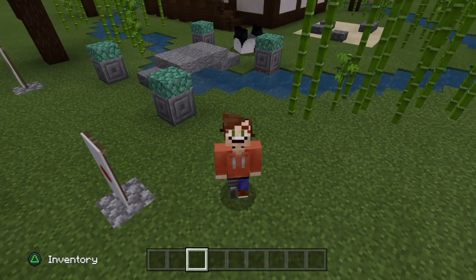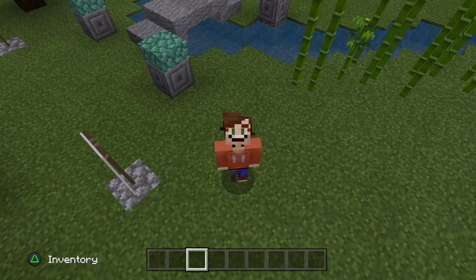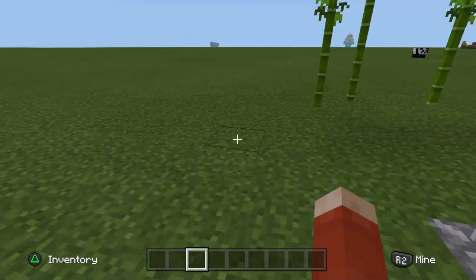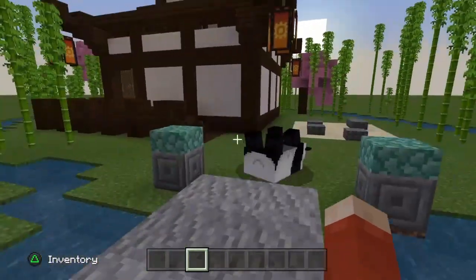Welcome back to another Williamson video. This tutorial was requested by a guy called David Komalang — thank you so much for the request, I really appreciate it. David challenged me to build a Japanese style house for a tutorial, so here it is ladies and gents.